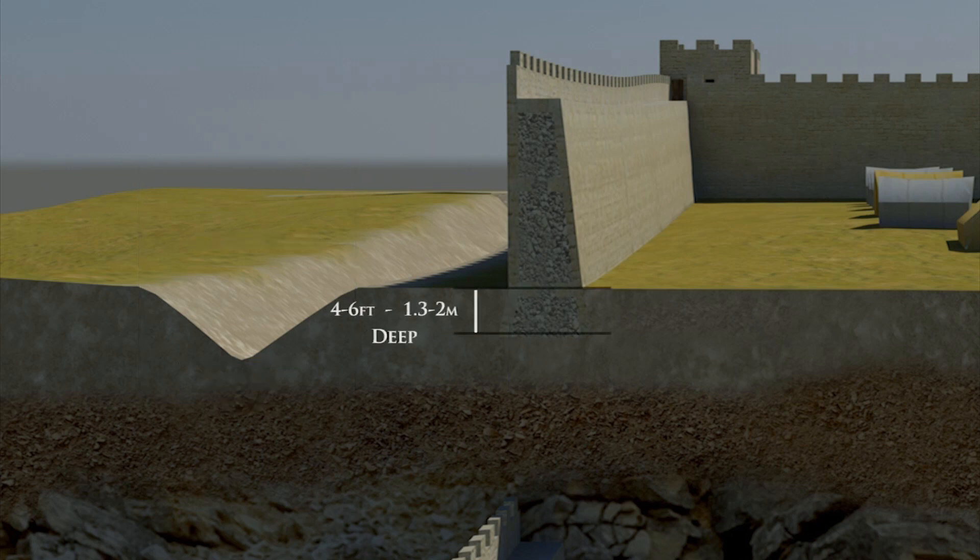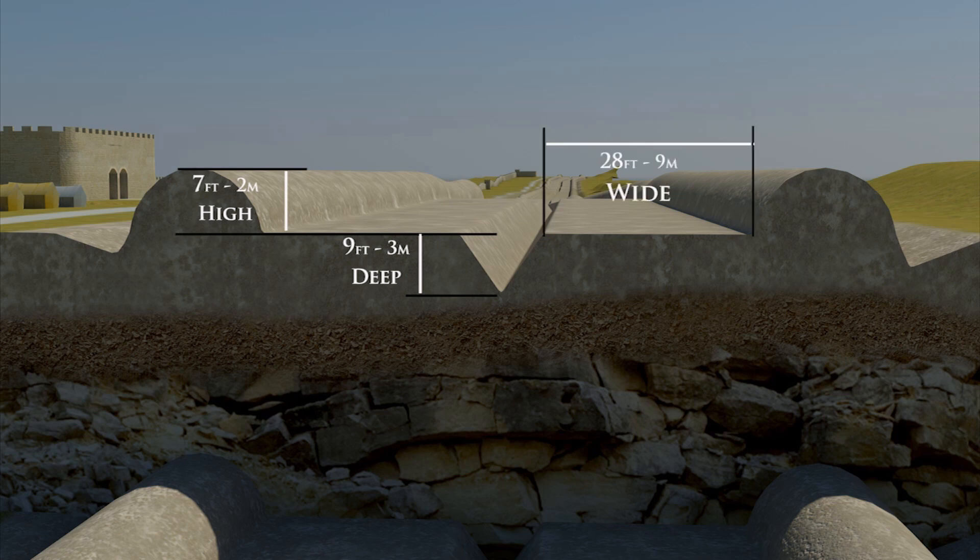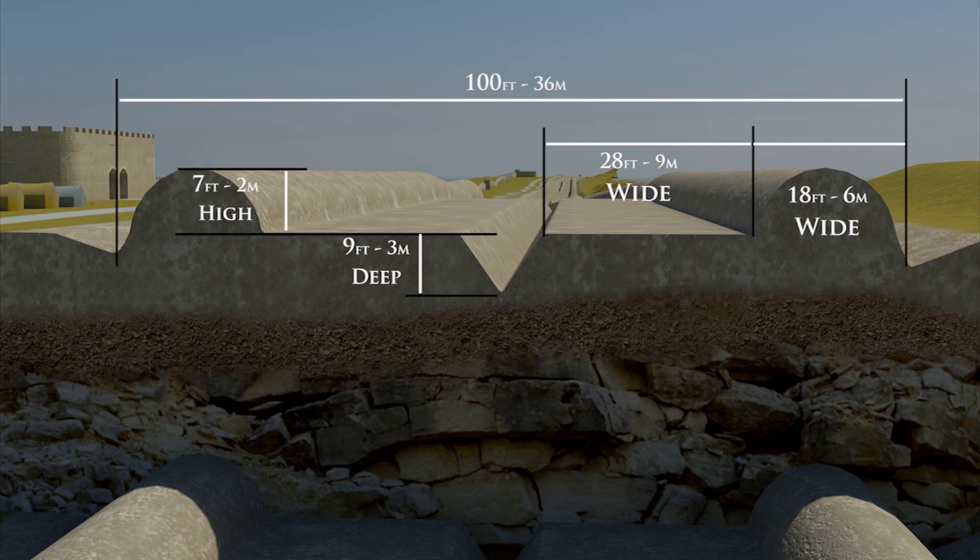The wall's foundations are probably between 4 to 6 feet deep, which would have been sufficient to support a height of about 16 to 20 feet. The Vallum had a central ditch which could have been about 9 feet deep, whereas the two mounds either side may have reached a height of 7 feet or above. The berm sections had a width of about 28 feet, whilst the mounds were 18 to 20 feet wide. So in all, the Vallum Ditch would have had a width in excess of 100 feet.